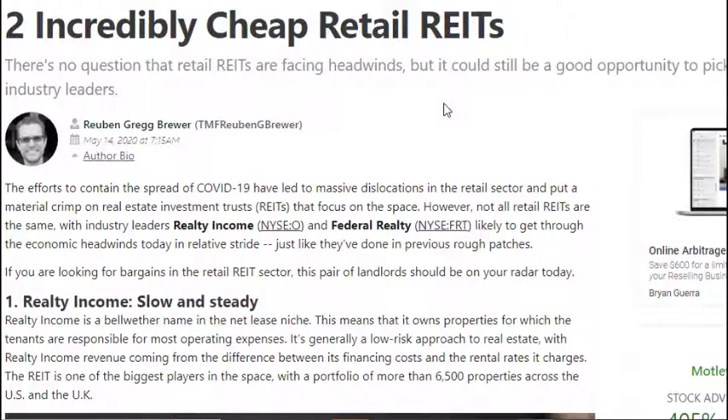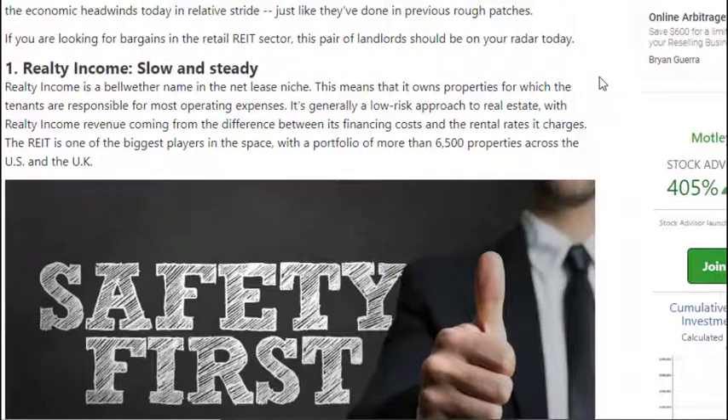Since people are spending their money on things considered more essential, REITs like Realty Income Corp and Federal Realty are still really cheap right now. Realty Income Corp is one of the best REITs available right now and is still pretty cheap — I am adding to my position pretty consistently. Realty Income Corp has a low-risk approach to real estate; their revenue comes from the difference between its financing costs and the rental charges.